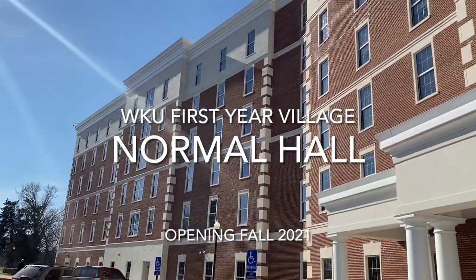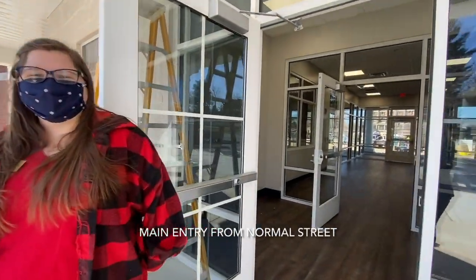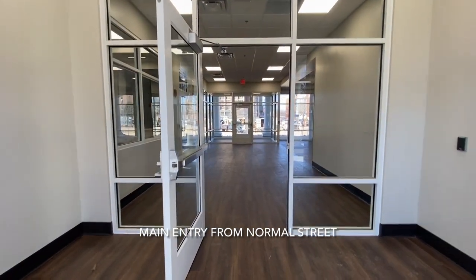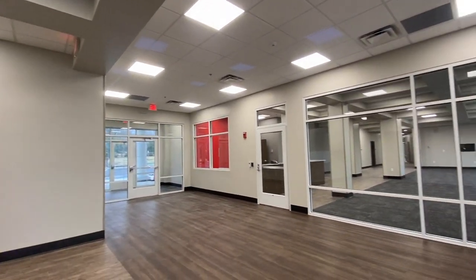Hello Hilltopper! Welcome to Normal Hall. Normal and Regents Hall will be opening Fall 2021 at Western Kentucky University to serve as the gateway for the first-year village. Normal Hall is a six-story pod-style residence hall. It will house 260 first-year students.